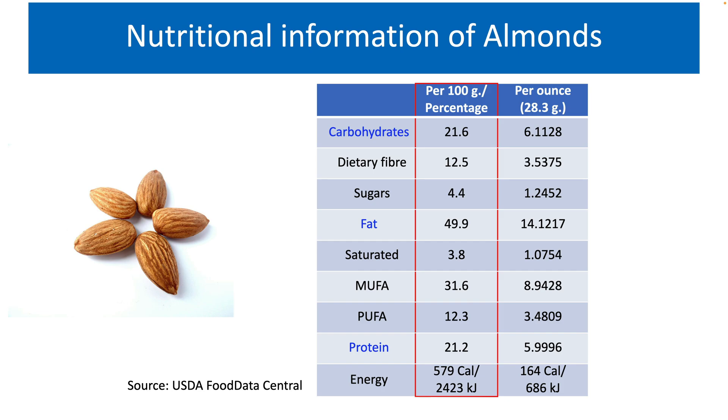A mere 4.4% of almonds is sugars. In general, breakfast cereals contain close to 10% sugar content. Now, let us look at the fat content present in almonds.